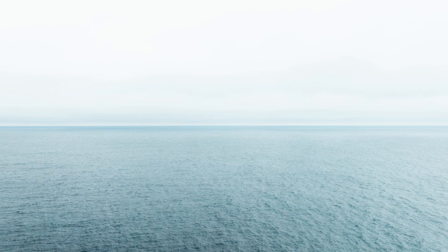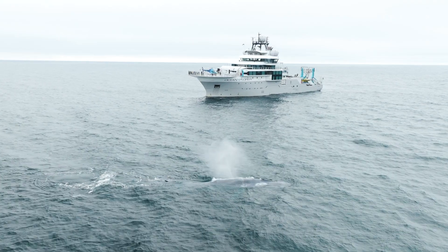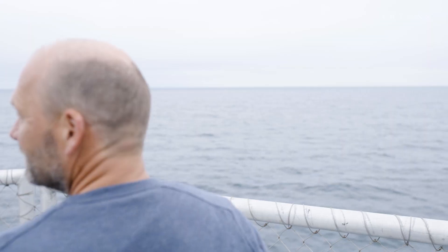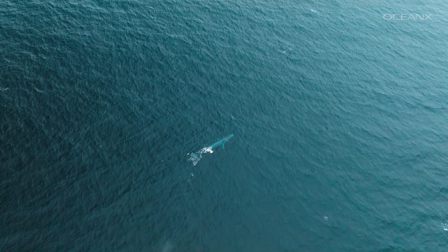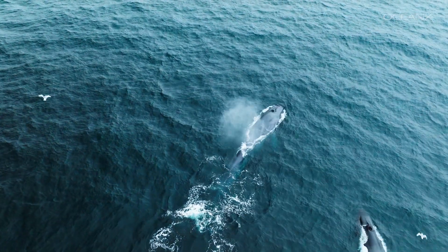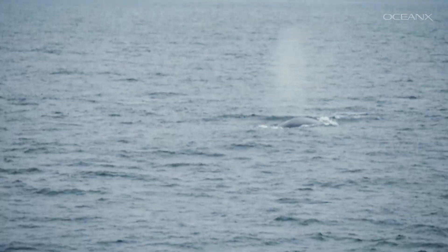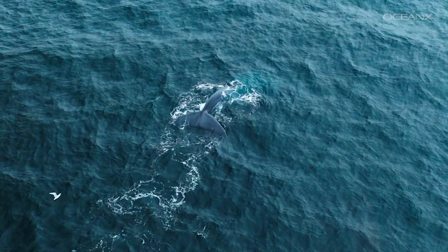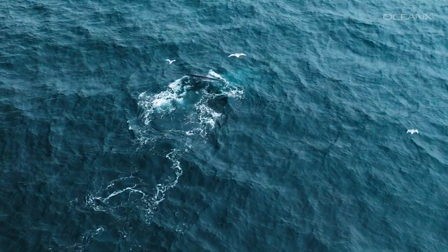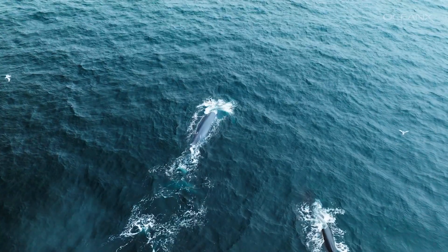When least expected, the team spots something much larger than tuna — fin whales. Even though whales aren't what the team is looking for, they can still reveal important information about tuna. Off the coast of Norway, converging ocean currents stir up nutrients and food. The whales are following this line — a kind of food highway — and their presence helps confirm there's plenty of food to support bluefin tuna migration as well.